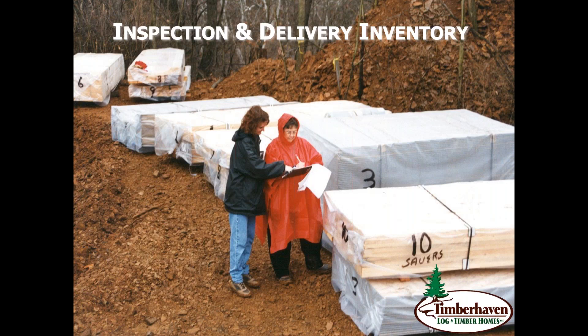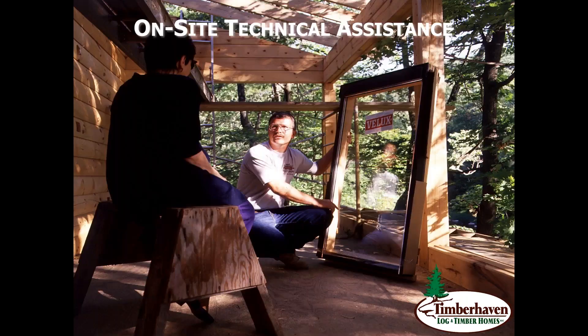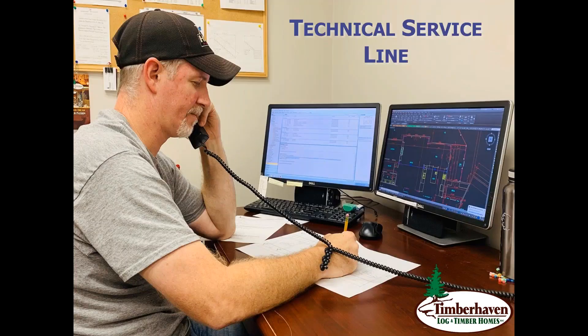On-site technical assistance — if you're going to be building your own home, having somebody out there to take a look and be there in person to help could be a very valuable service. For those not building their own home, having an experienced, well-qualified technical or customer service person who can help through any questions or issues is a very, very valuable service.